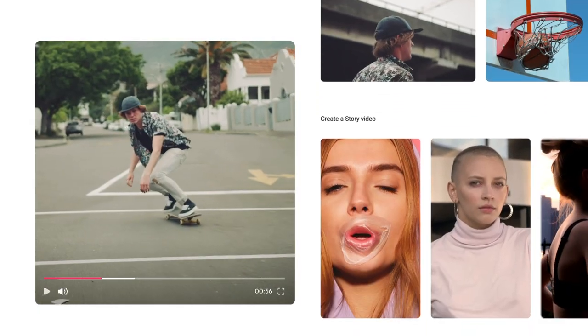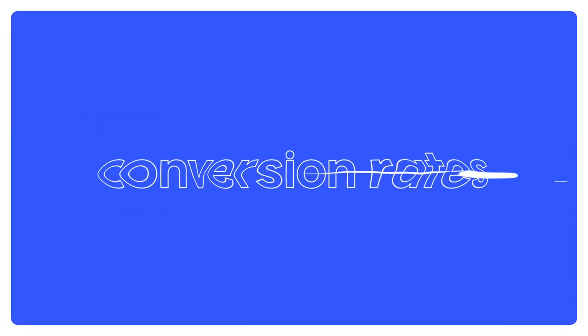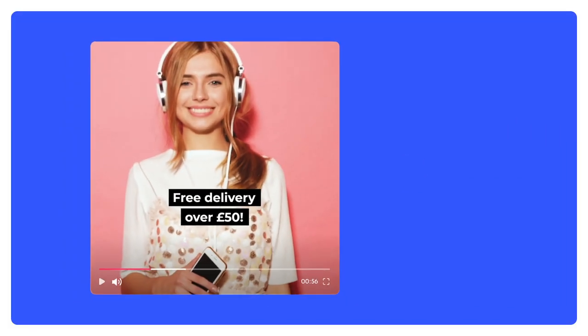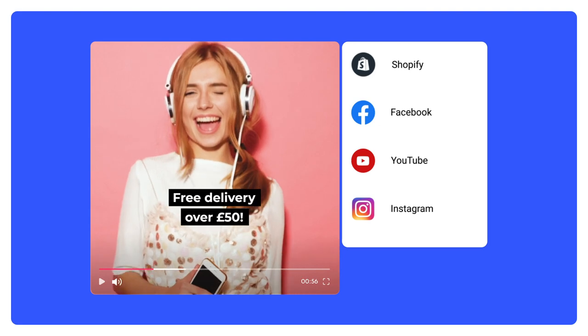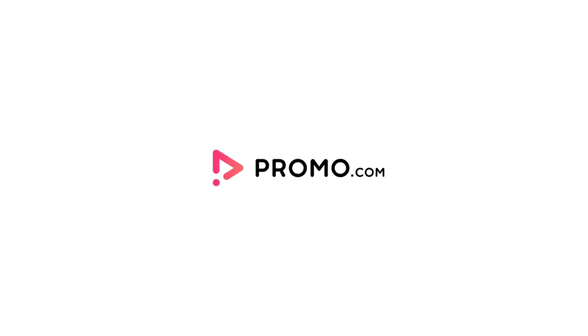Attract visitors to your store with captivating videos that showcase your products, and in turn boost your conversion rates. Easily share your video on your store and socials in just one click. Start growing your business today with the Promo.com app for Shopify.